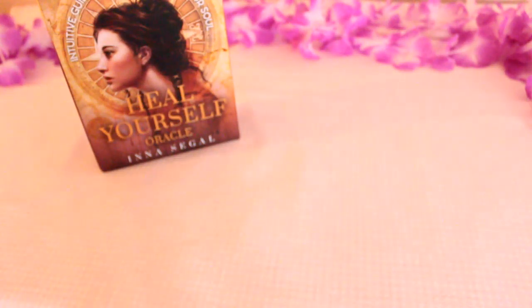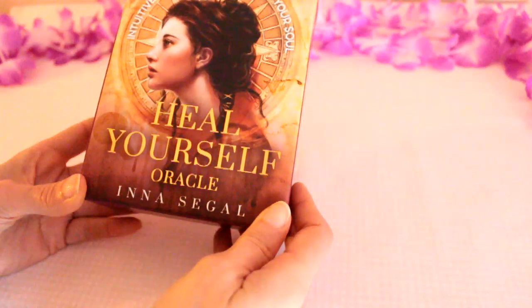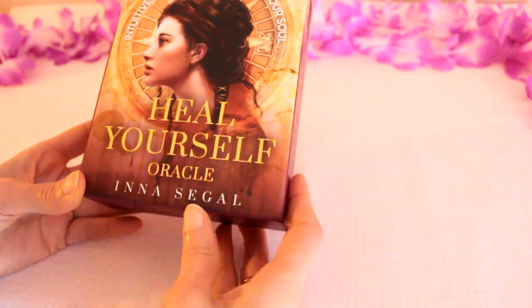Hi everyone and welcome to my channel. I'm going to do a deck review today and this is the Heal Yourself Oracle by Inna Segal.